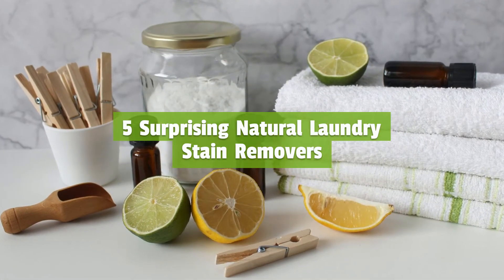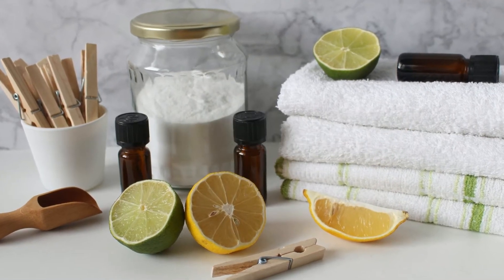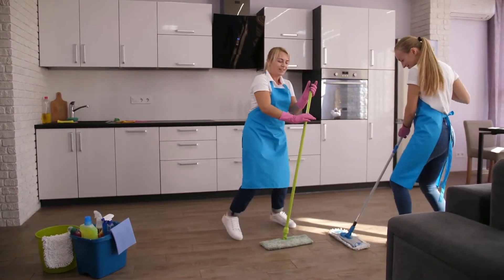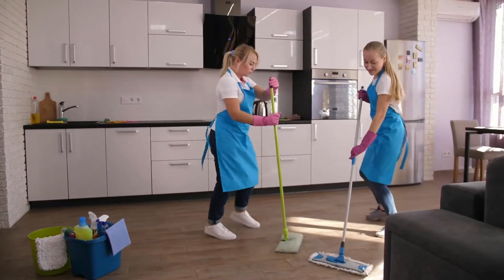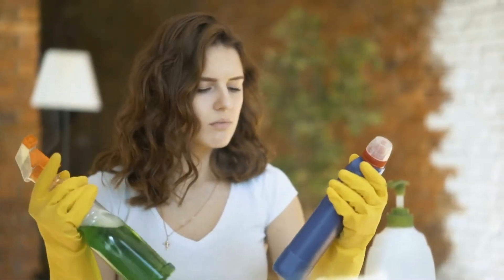Five surprising natural laundry stain removers. Welcome to our Fast Clean channel. Check out our videos — you'll surely find something useful for your day-to-day life. We've pulled together some of our best household cleaning tips and tricks to help you get a spotless home.